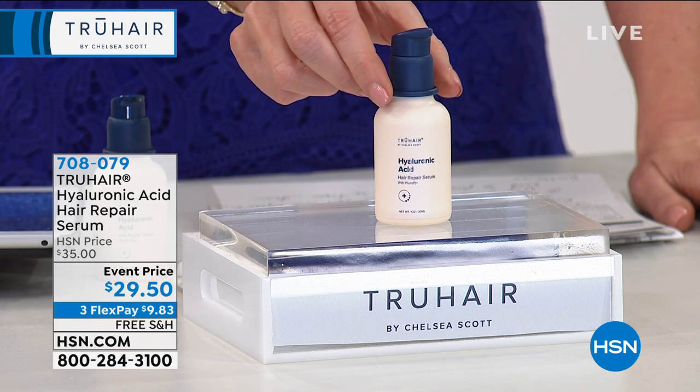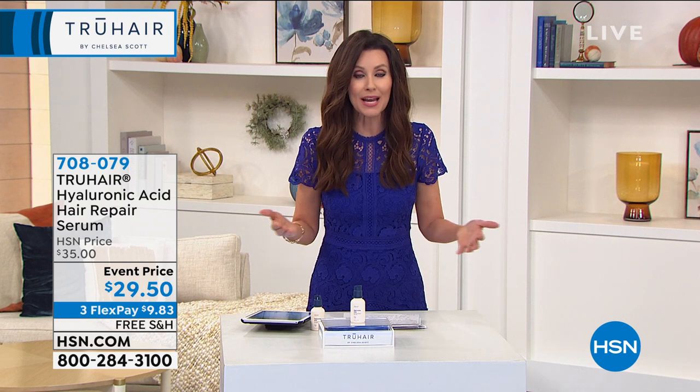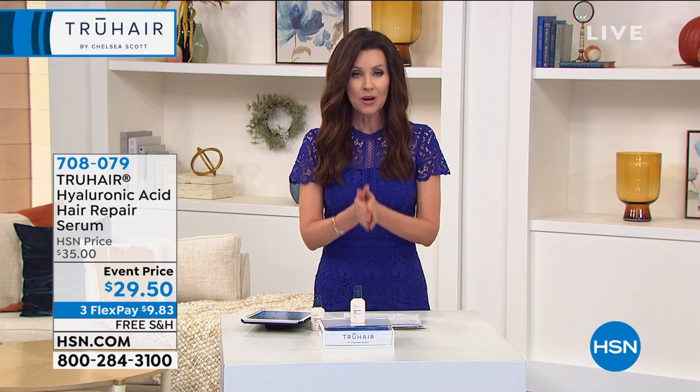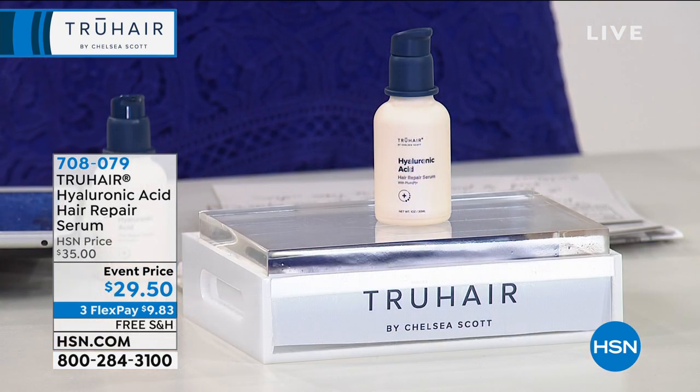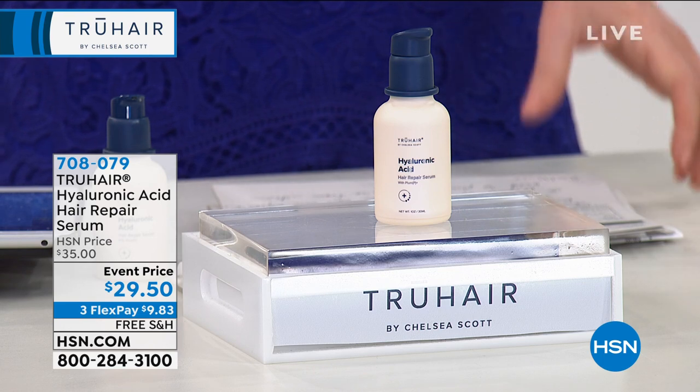When these are sold out, they are sold out. It's a very difficult process to even make, because nobody else has even thought of putting that many forms of hyaluronic acid in a serum for your hair. It's only here at HSN. You deserve to try it to see how good your hair can be.